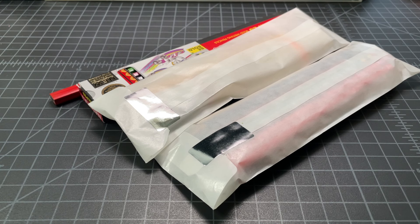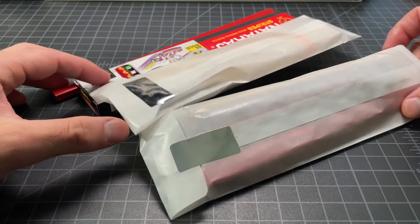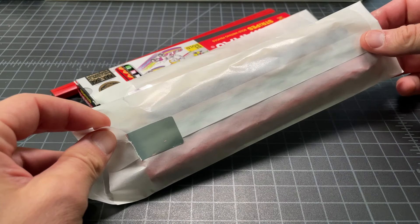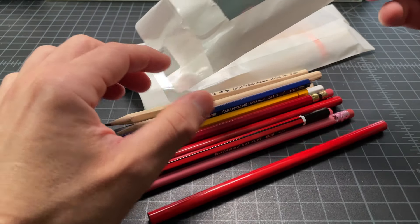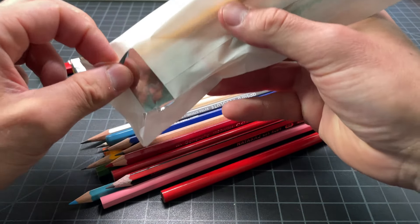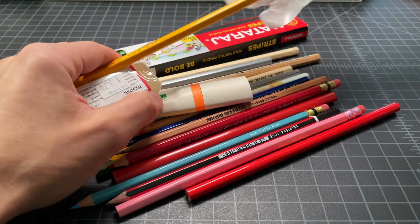So recently I found out that this stationary store near my home is closing down, so I stopped by and did kind of a haul because it's not going to be possible to do soon. They specialize in pencils, so I really bought a bunch of pencils. I figured I'd do a quick video just kind of walking through some of what I bought. They bagged them up really nicely, which was a thoughtful thing, and I appreciated that.